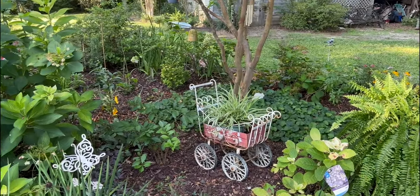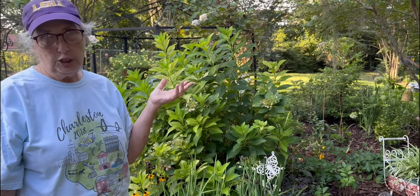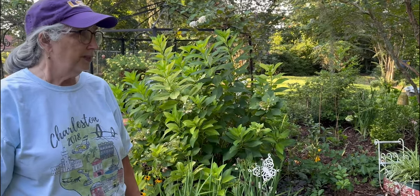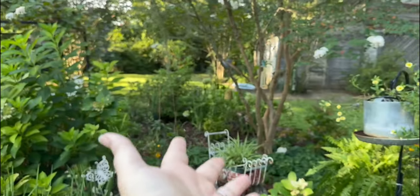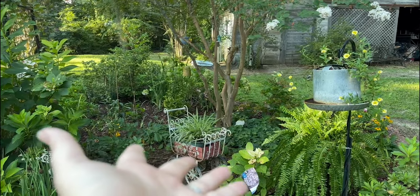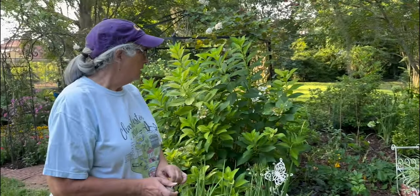She has a bunch of foxgloves which are finished blooming, but you can see she has some foxgloves for next year coming up — they're biannual, which means they will bloom next year. For some reason in our gardens, we don't have too many foxgloves that successfully self-seed and come back time and time again, but this part of mom's garden does the best at that. It does better than the front and better than anywhere in my garden.